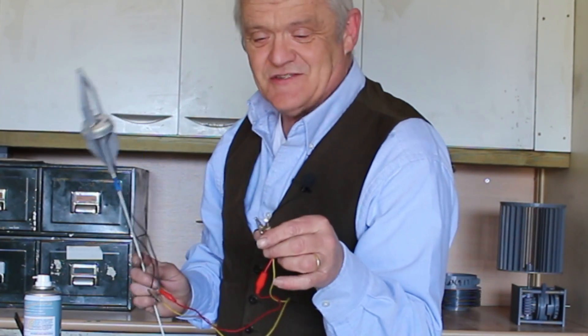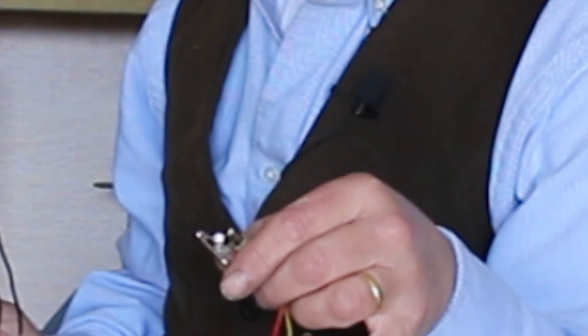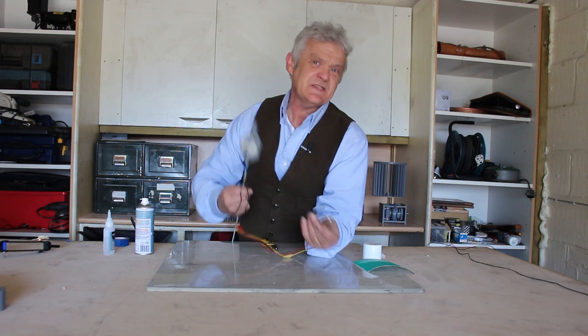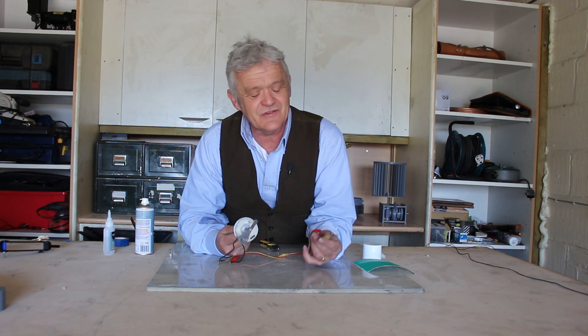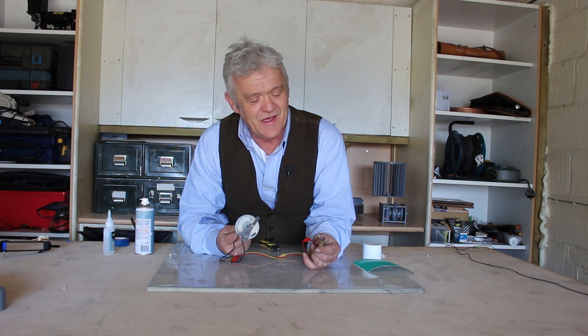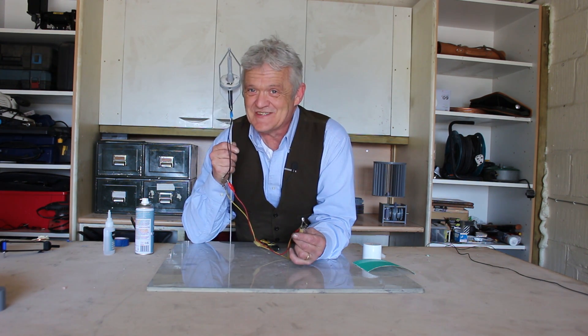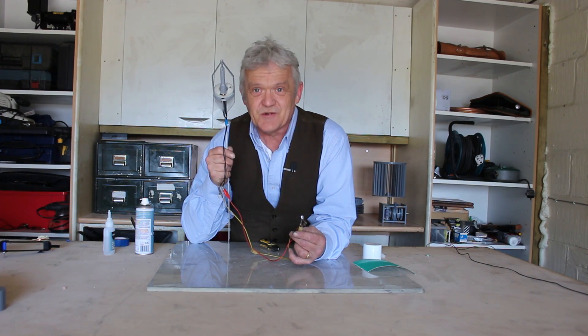I'm going to wobble it around and we'll see if you can see this LED light. There you go - it lights the LED, which means it's producing about a milliamp or so and a couple of volts. Not a huge amount of power - you're certainly not going to light up the Empire State Building anytime soon - but for an energy scavenger for some of these very low power applications we've been talking about in this video, there are distinct possibilities here.